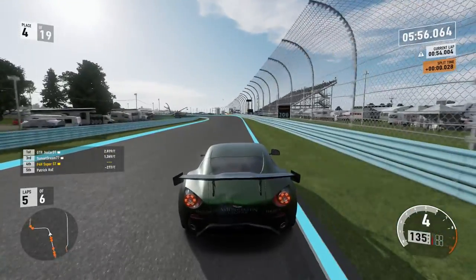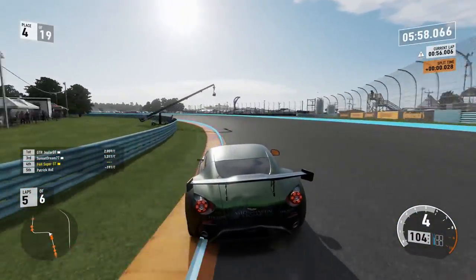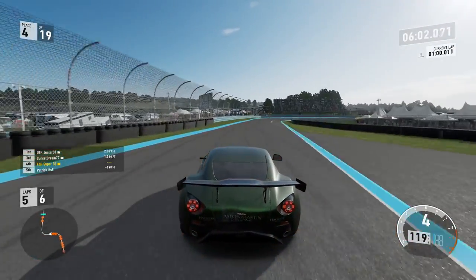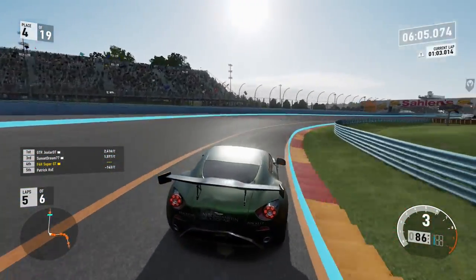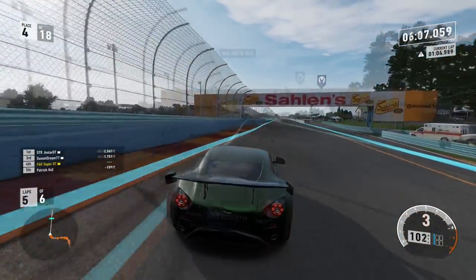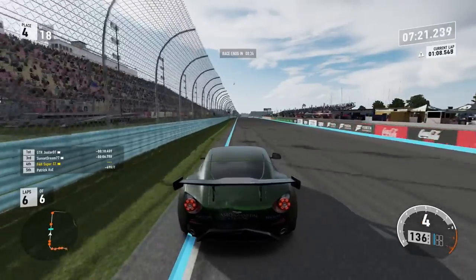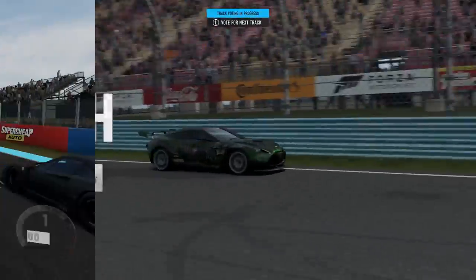Into the second to last turn on lap number five — back into fourth, third place. In fact, the top three are all quite far ahead now. That gap really opening up as a result of the anarchy earlier on. And that was pretty much the race — settling for fourth place. Couldn't really do much more than that.